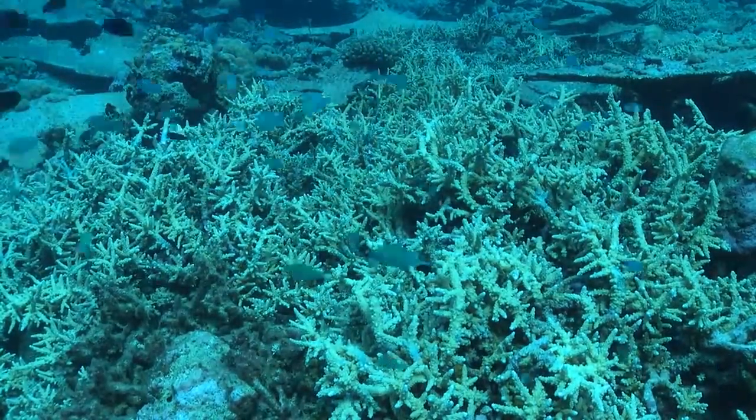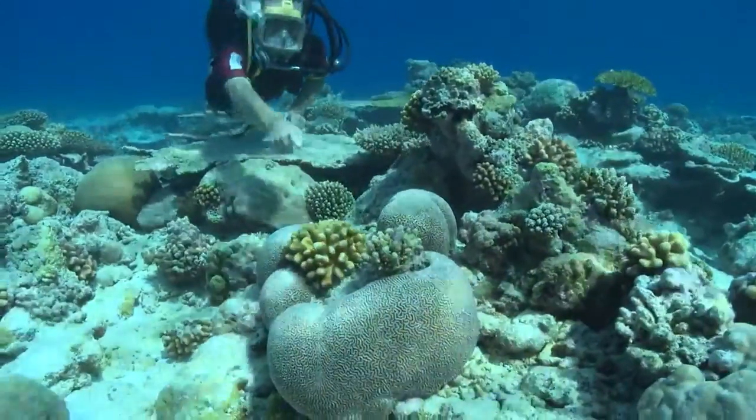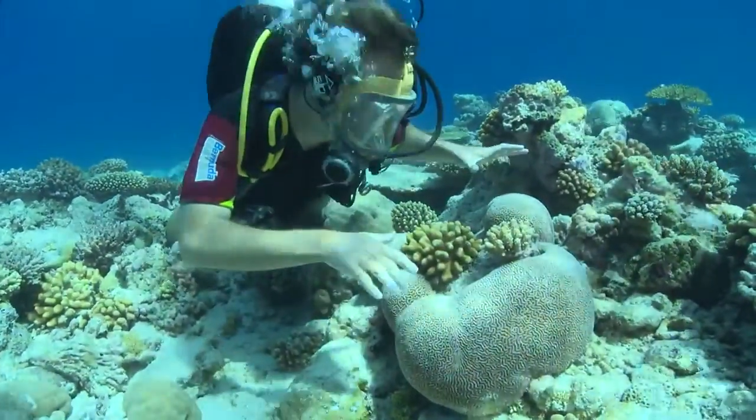But one particular kind of coral is special. This is the Tegas brain coral — it occurs nowhere else on Earth. This is endemic to the Tegas archipelago.